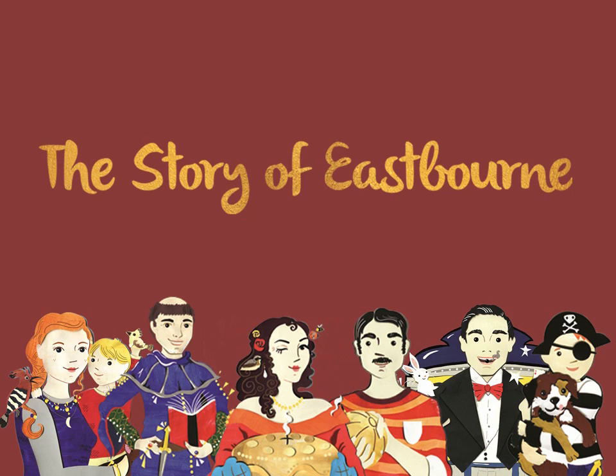Hello and welcome to our next instalment of the Heritage at Home talk series. My name is Catherine Buckland, I'm the Heritage Engagement Officer for Eastbourne Borough Council and today we are going to look at the Story of Eastbourne exhibition — but really this is a highlight because there is too much in the exhibition to fit into one of these talks.